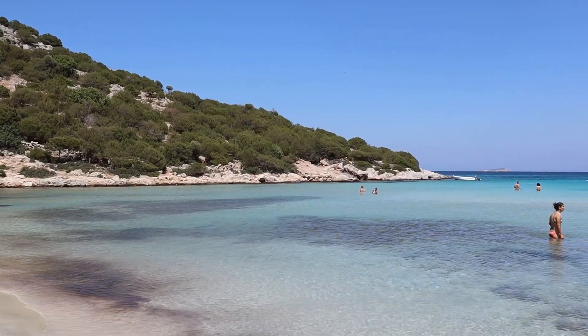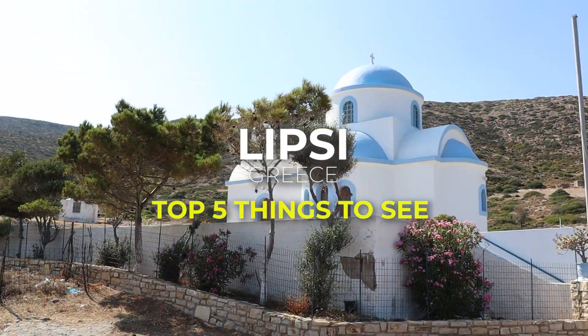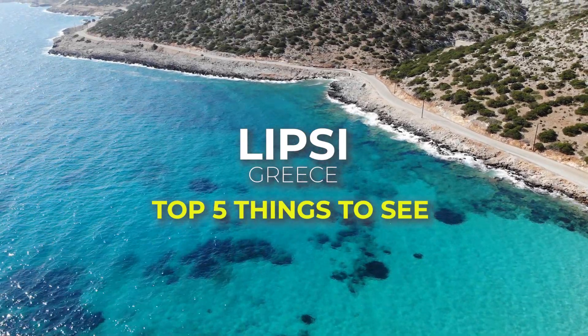Welcome to another video. In today's video we are going to Lipsi, the small island with more than 50 churches, and I will show you my 5 favorite things to see and do on this beautiful island.